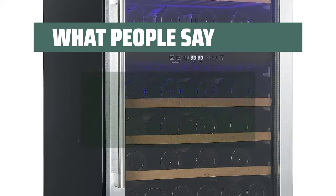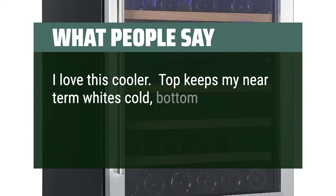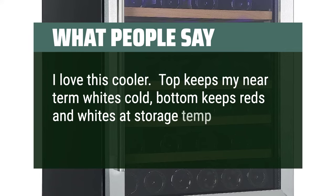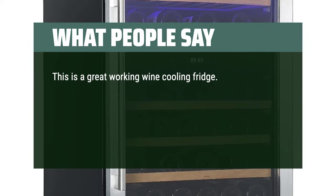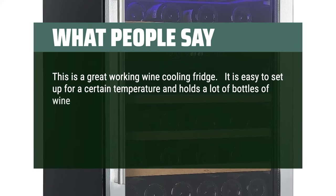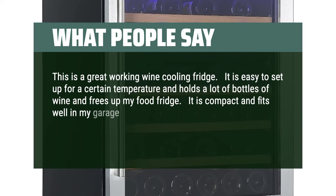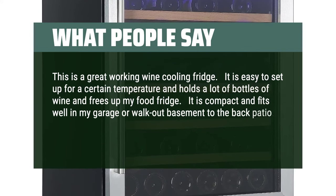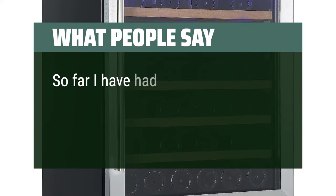What people say: "I love this cooler. The top keeps my near-term whites cold, and the bottom keeps reds and whites at storage temp. This is a great working wine cooling fridge — easy to set up for a certain temperature and holds a lot of bottles, freeing up my food fridge. It is compact and fits well in my garage or walk-out basement. This is a must for a wine drinker. So far I have had no issues with it."